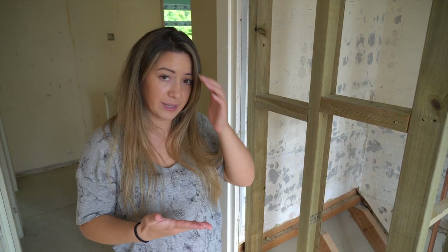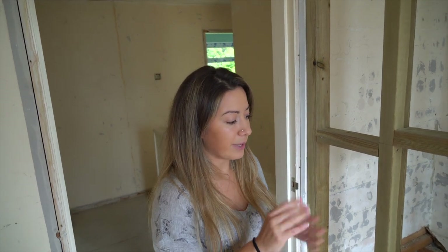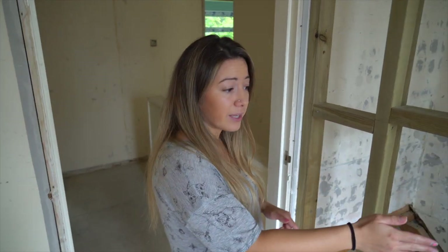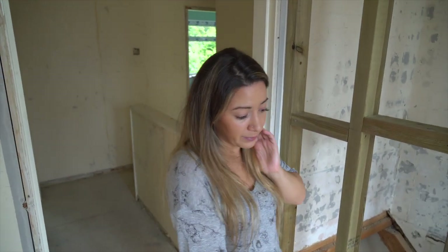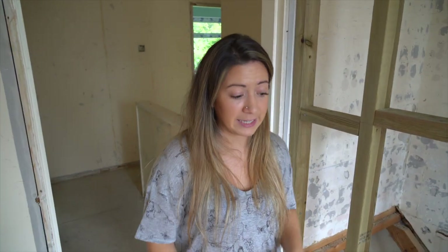Where possible in the HMOs we're doing nowadays, we're trying to have walk-in showers. We did one in one of our properties — Green Acres, if you've seen that vlog. The benefit of a walk-in shower is you've got no moving parts, so it's easier to maintain and clean, and there's less build-up of mould. So we're putting a glass panel walk-in shower in here.